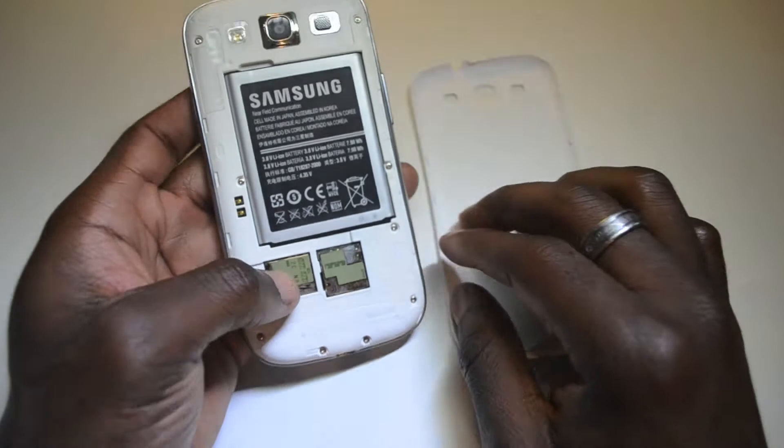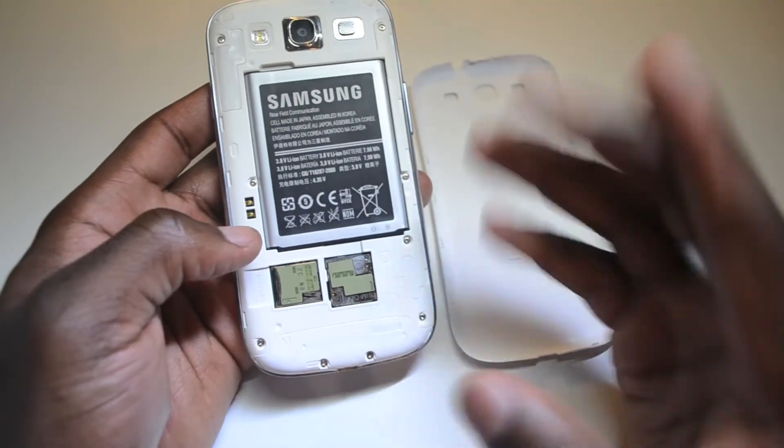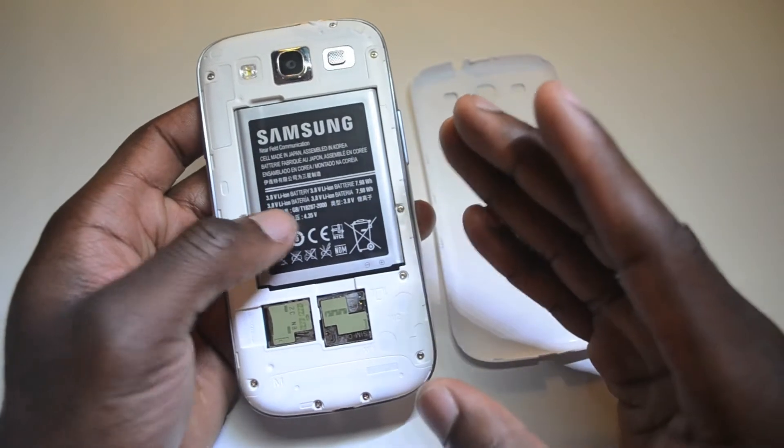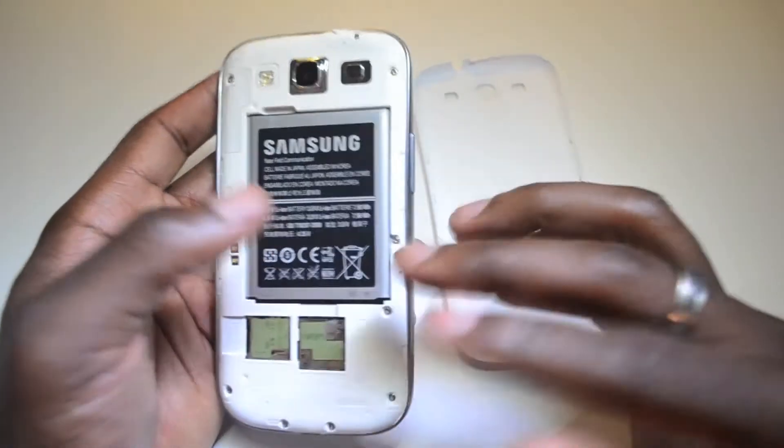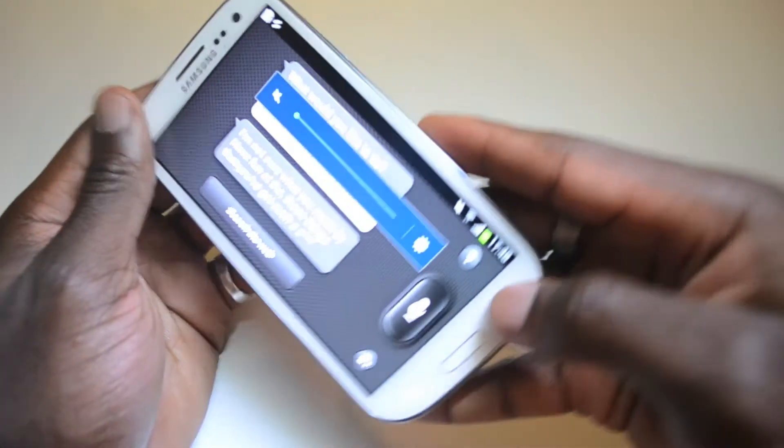Under the cover though, things that you've got include your expansion slot for microSD, which is brilliant because the phone memory is as big as it is, but you can still expand it, allowing you to make the most out of your phone. You can expand the memory, record more videos and do a lot more with your device.